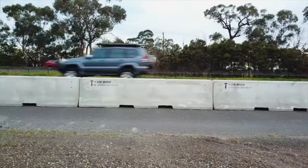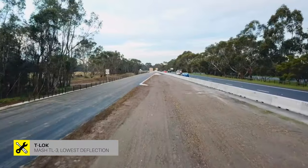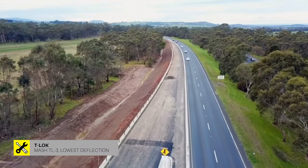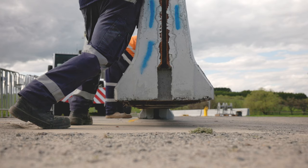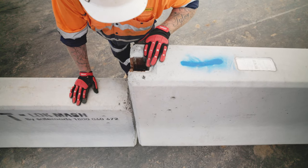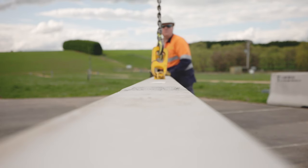Our T-Lock concrete barrier has been around for quite some time and still has the lowest deflection of any approved concrete product. We can get around 36 metres per truck load and easily install up to 500 metres per shift. It's a very simple, easy system using a T and C connector, and our teams can deploy it very quickly.